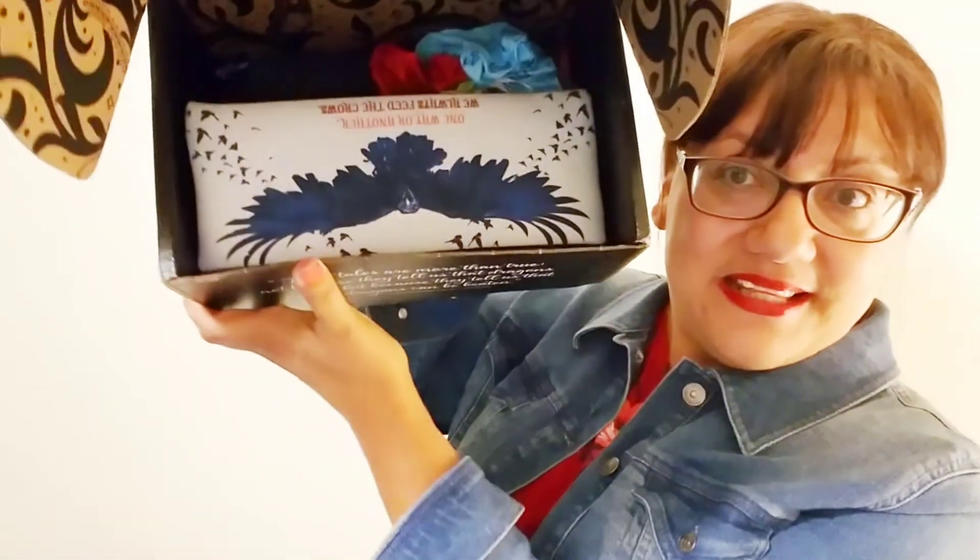The next thing I'm seeing is a big black bird on a pouch — it says 'One way or another, we always feed the crows.' The other side says 'The Merciful Crow.' It looks like a pencil bag or a pouch you can put things in. I love pouches because I have a huge purse and I like to separate my items, so this is going to come in handy.